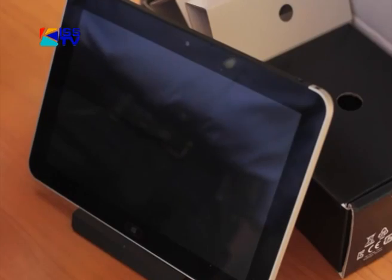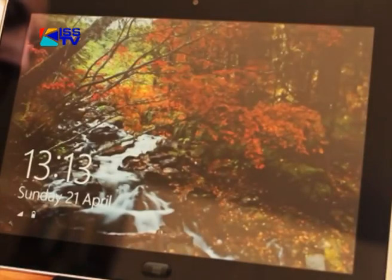It has two cameras and it's very functional. Apart from the cover, what are some of the unique features you can find in the ElitePad 900?